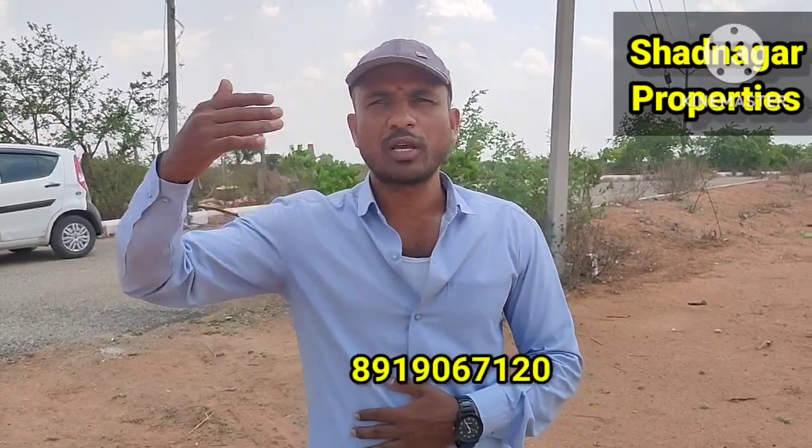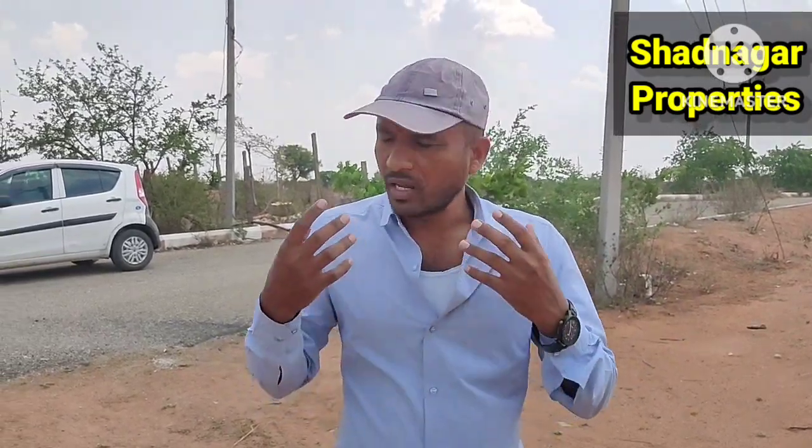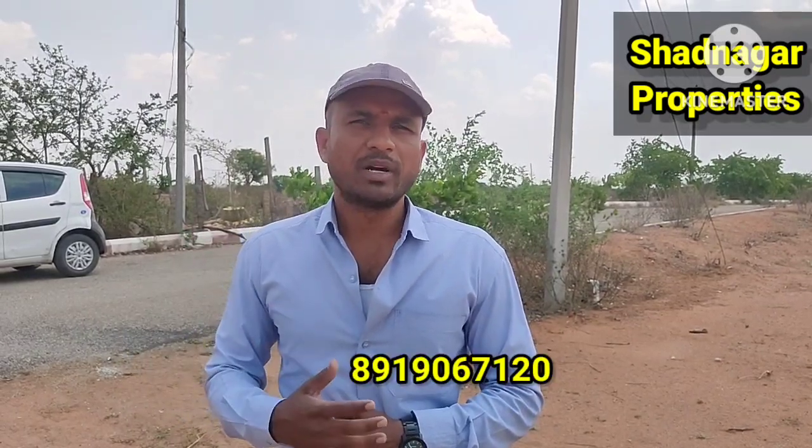It's a great future. It's a great day to go to the regional industry. Thank you very much.